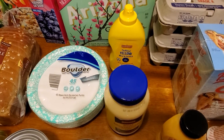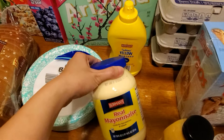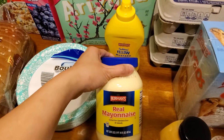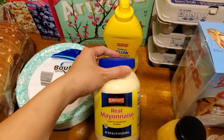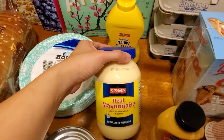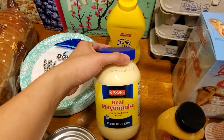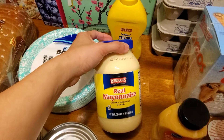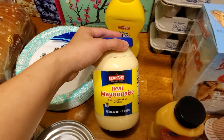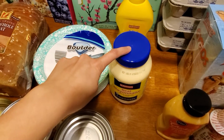Mustard was 55 cents — I go through mustard faster than ketchup, is that weird? Real mayonnaise — Berman's real mayonnaise — was $1.75. I'm not picky about name brands obviously since I love shopping at Aldi. I like to buy mayo if it's under $2.